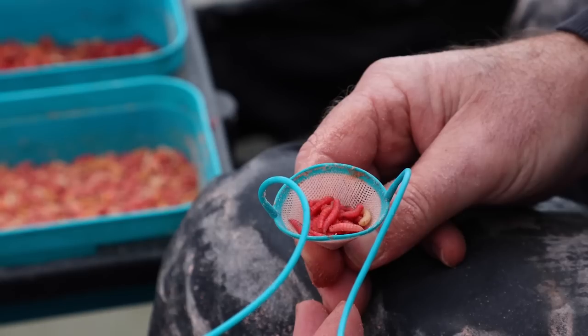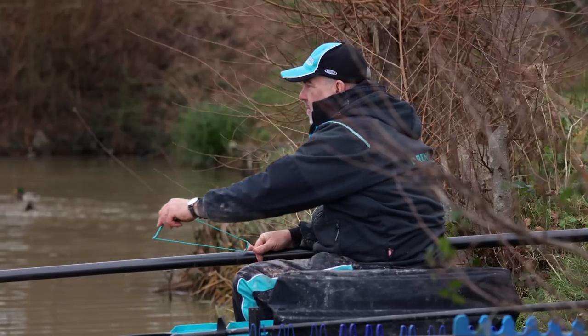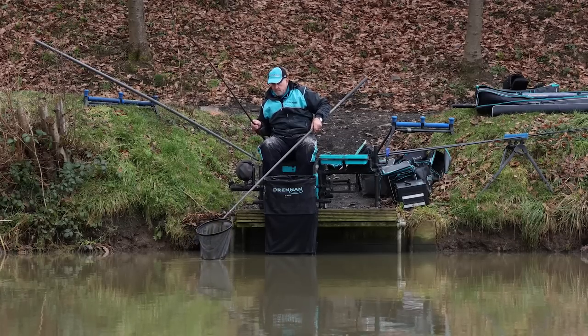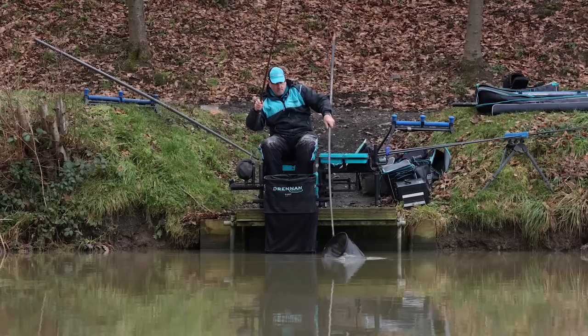You might think when the fishing slowed down that I'd slow down with the feeding, but that isn't the case when you're fishing for ide. They are a greedy fish so you've got to keep the momentum of feed going in. I knew the fish were still there because of the amount of indications I was getting — as soon as you stop feeding you'll lose all the fish and it takes a long time to get them back.